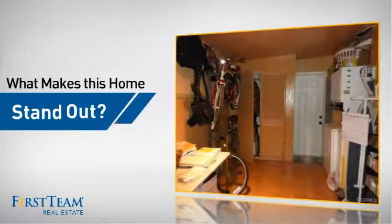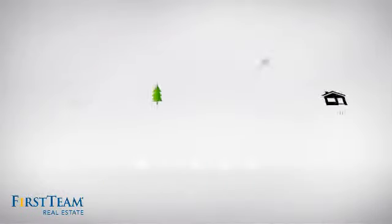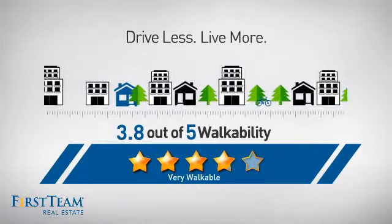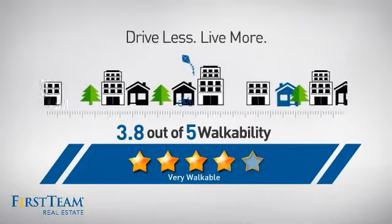But let's talk about what really makes this home stand out. With a walkability score of 3.8, the neighborhood is a very walkable place to live — for a healthier lifestyle, shorter commutes, and the ability to run errands on foot.